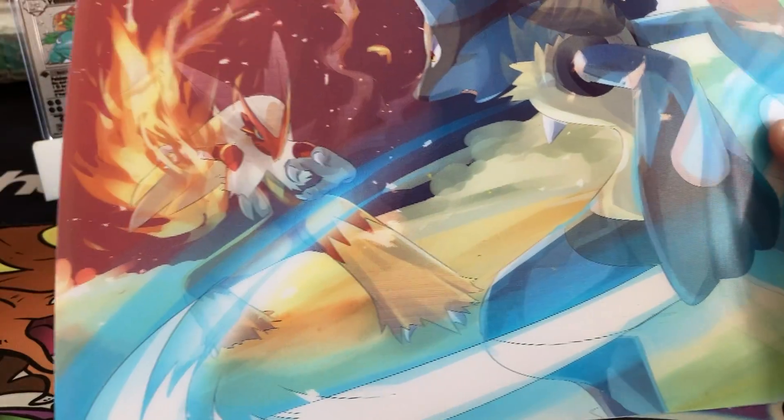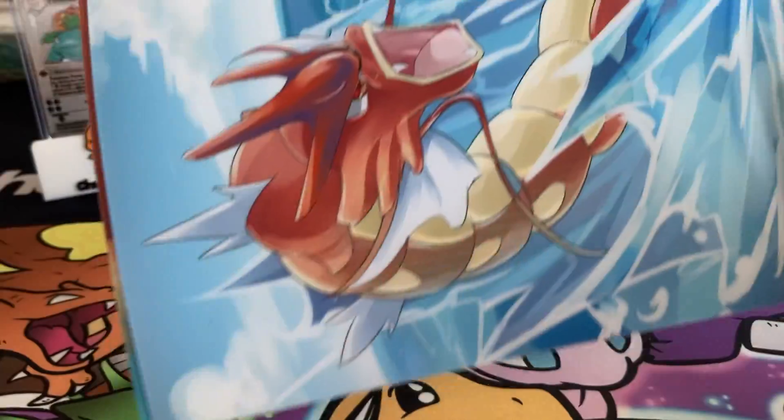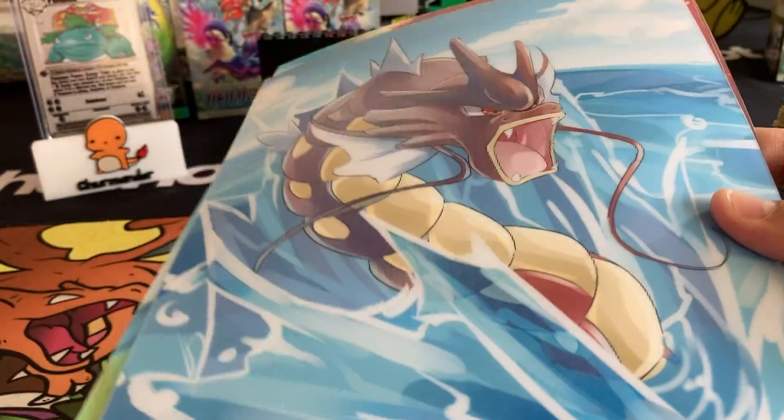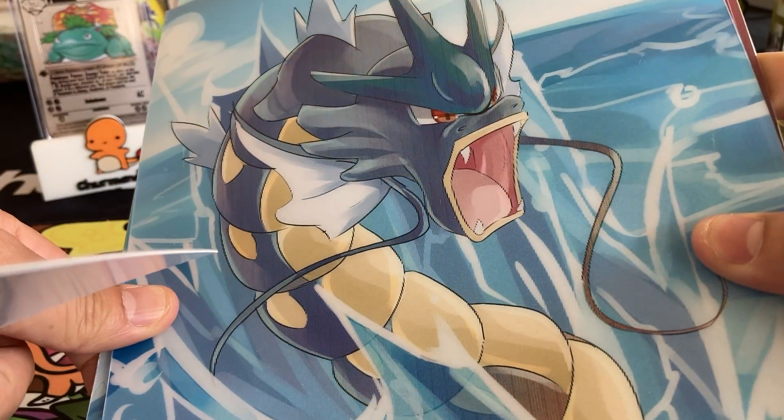Arcanine, Lucario, and Blaziken. I love how these switch. I did another video of this before but I'll show them off again — how they change colors. So sick.